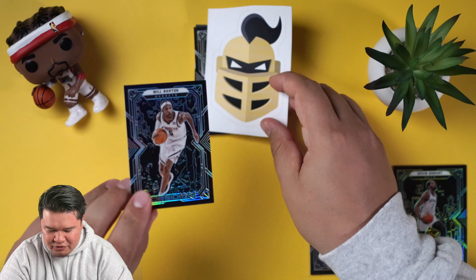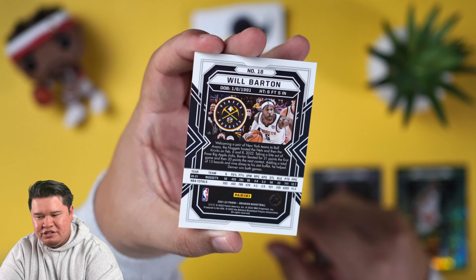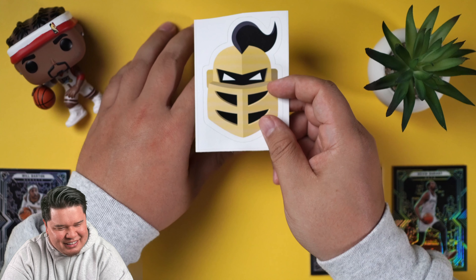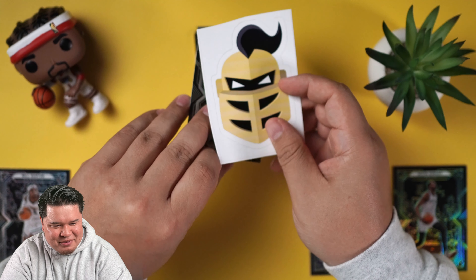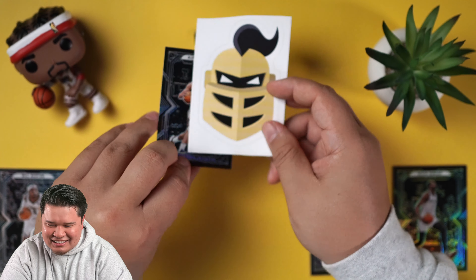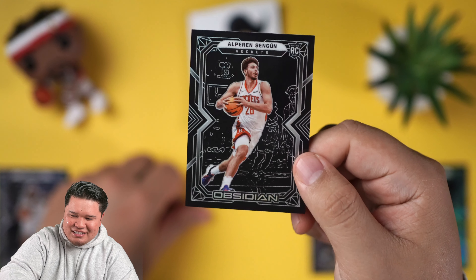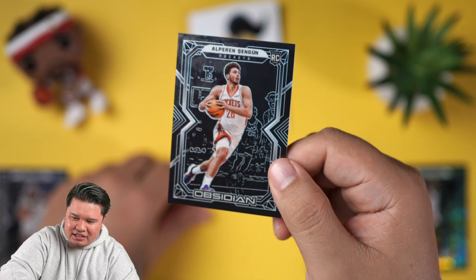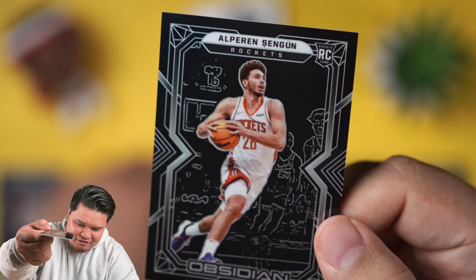Now we're gonna pull from the top. Little Will Barton — that one's a base, not numbered, as you guys can see. If you watch the series already, you know we're on day three — we're veterans in the game. Oh there we go, a good rookie — this guy slept on — Offering Sengun! There he goes, taking it to the rack like always. This is a little base card, a little 4K action getting right in your grill.